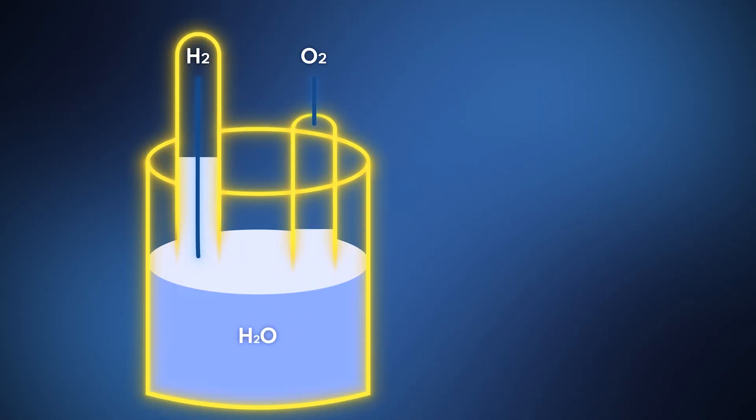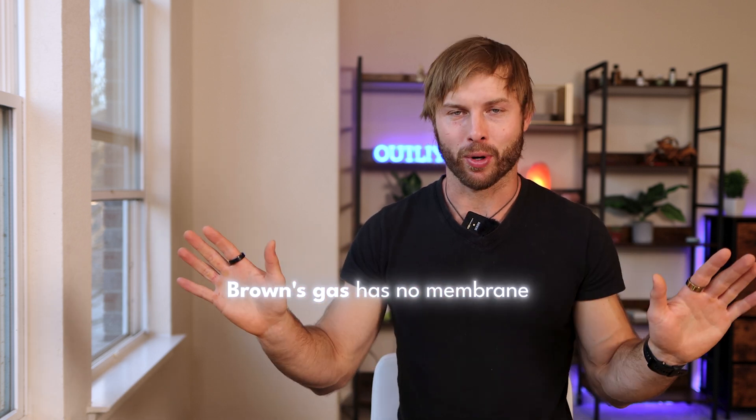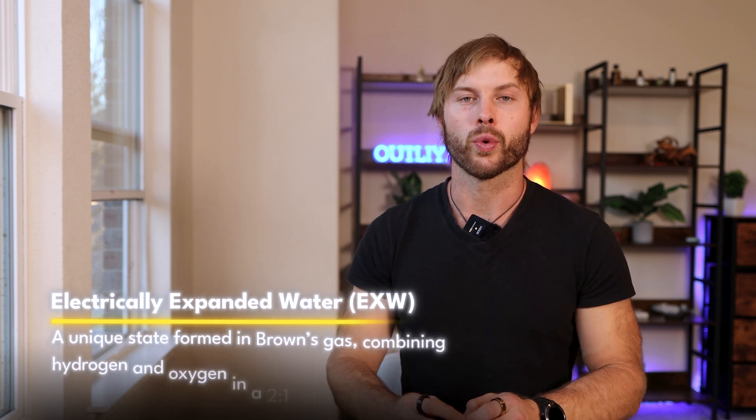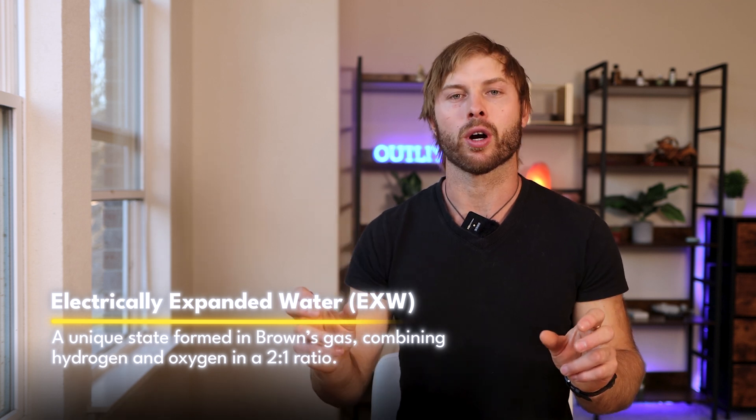The key difference is that with Brown's gas, you're not using a membrane during the electrolysis process. With molecular hydrogen, there is a membrane between the anode and cathode that separates where the molecular hydrogen is created and where the oxygen is created, giving you two separate substances. With Brown's gas, there is no membrane, so you get a mixed gas of molecular hydrogen and oxygen, as well as a unique substance that George Wiseman calls electrically expanded water (EXW). You get hydrogen and oxygen in a ratio of two parts hydrogen to about one part oxygen.